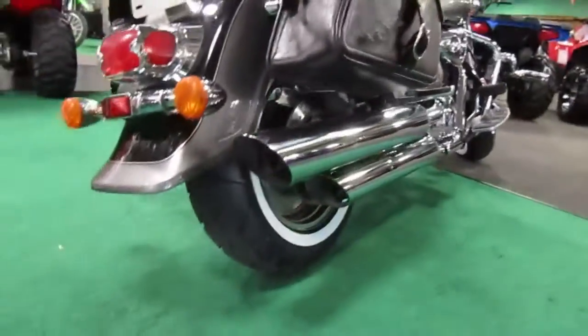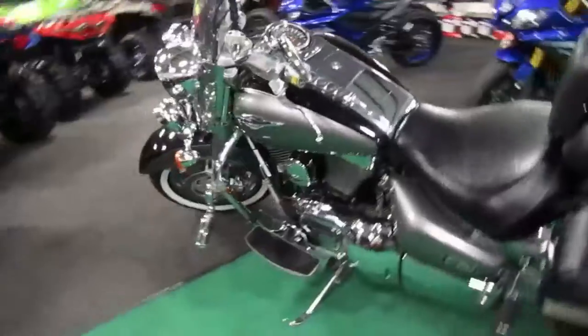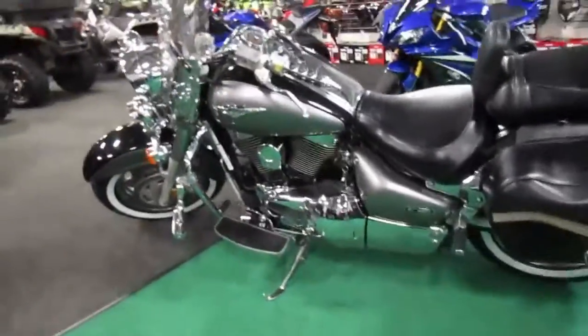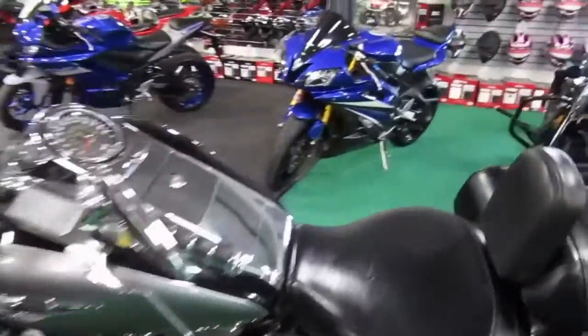Not sure what that says, but the white walls make it look really cool. Tires are in good shape. It has a heel-toe shift — set up like I like it. Very nice.